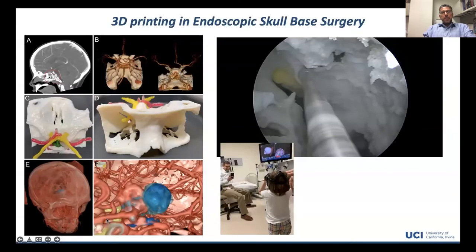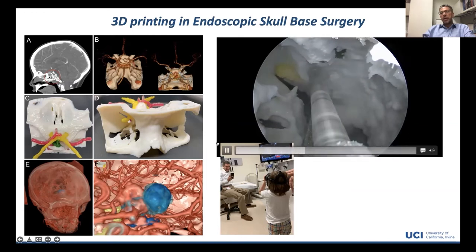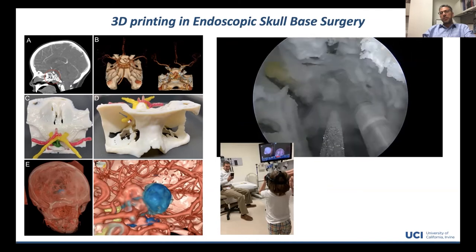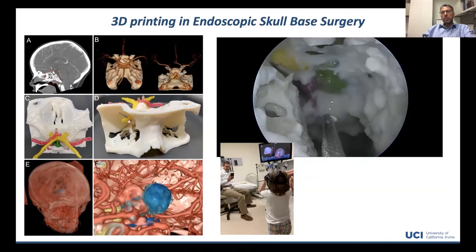The other area that's exploding in the field is the use of 3D printing. What you see here is a very landmark, unique case that Juan and I did on a two-year-old who presented with a very complex craniopharyngioma. We had to print out the skull base — imagine the size of a two-year-old's skull base — and we practiced drilling it to see if it was even feasible before we even went to the operating room and tried to remove this tumor. This is a technology that profoundly changes the way you prepare for surgery.